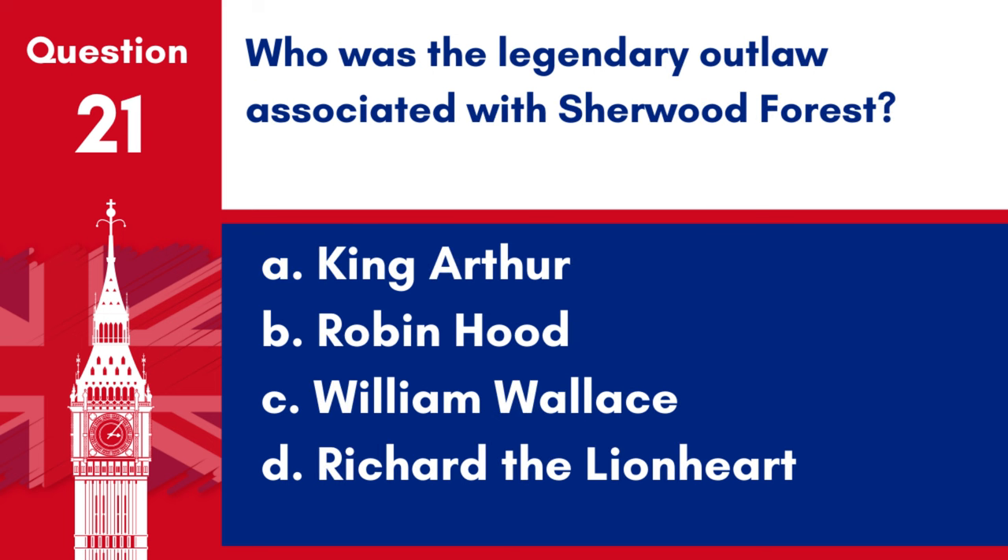Question 21. Who was the legendary outlaw associated with Sherwood Forest? a. King Arthur, b. Robin Hood, c. William Wallace, d. Richard the Lionheart. Answer: b. Robin Hood. Robin Hood is the legendary outlaw associated with Sherwood Forest.